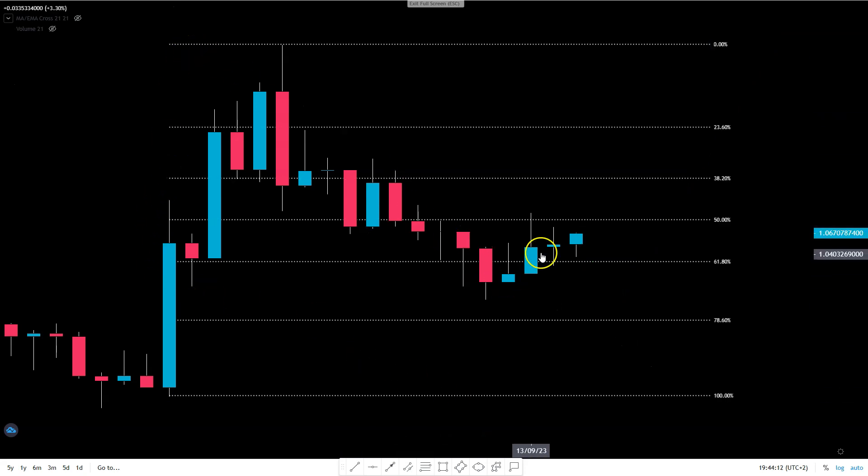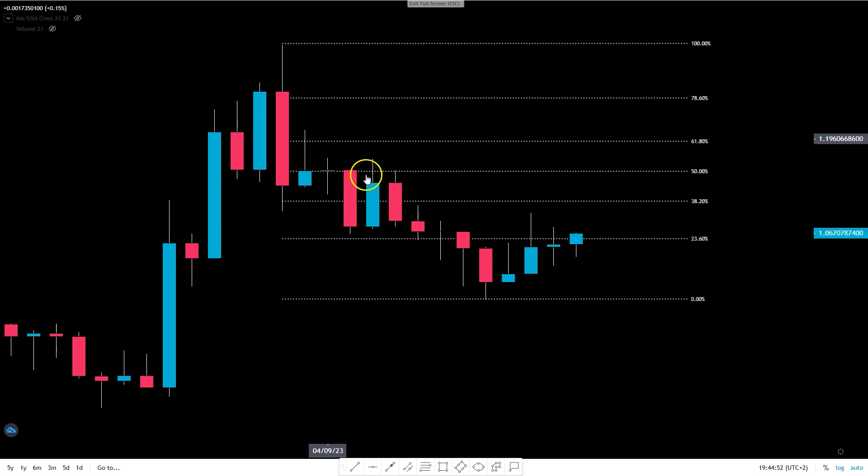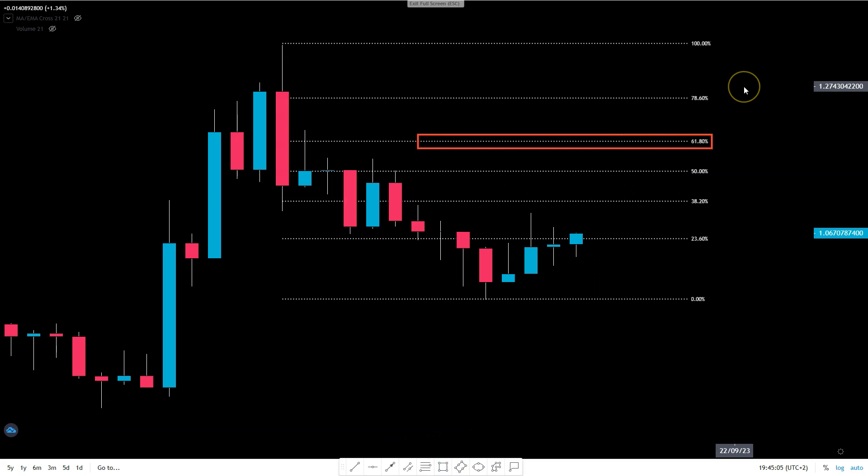By applying Fibonacci, you can see that we were mingling around 61.8 and found some kind of a bottom at this level. If we reverse this and use this pivot point, you can see that again 61.8 could be the answer — there is a chance we are traveling to the 61.8 level again, which we're talking about at around $1.19, just below $1.20.